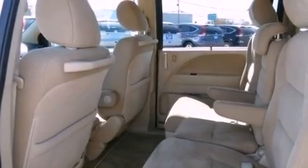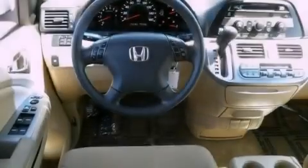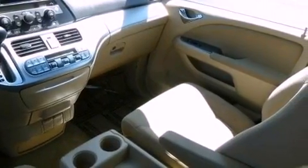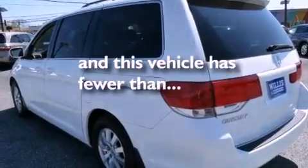The following features are also included: a power driver's seat, air conditioning with automatic climate control, cruise control, a CD player, an electronic throttle, a rear spoiler, an illuminated driver's side vanity mirror, an anti-lock braking system, heated side view mirrors, and this vehicle has less than 73,000 miles.